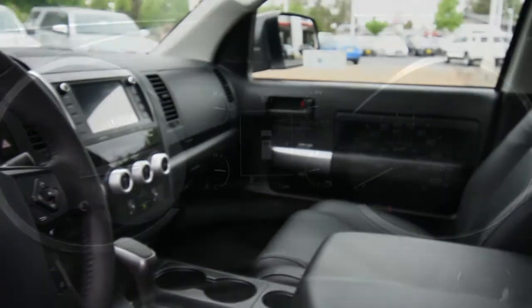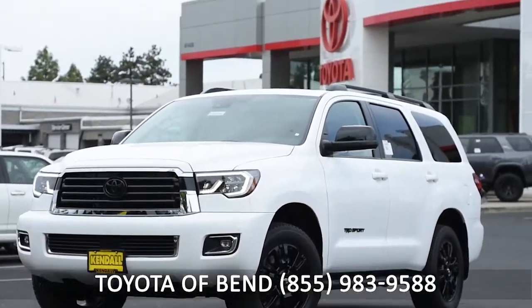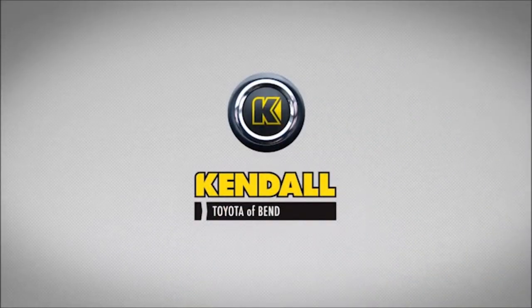If you would like to see this capable and stunning vehicle in person, please give us a call at Kendall Toyota to schedule a test drive. Kendall — let's start something great. We'll see you next time, thank you.